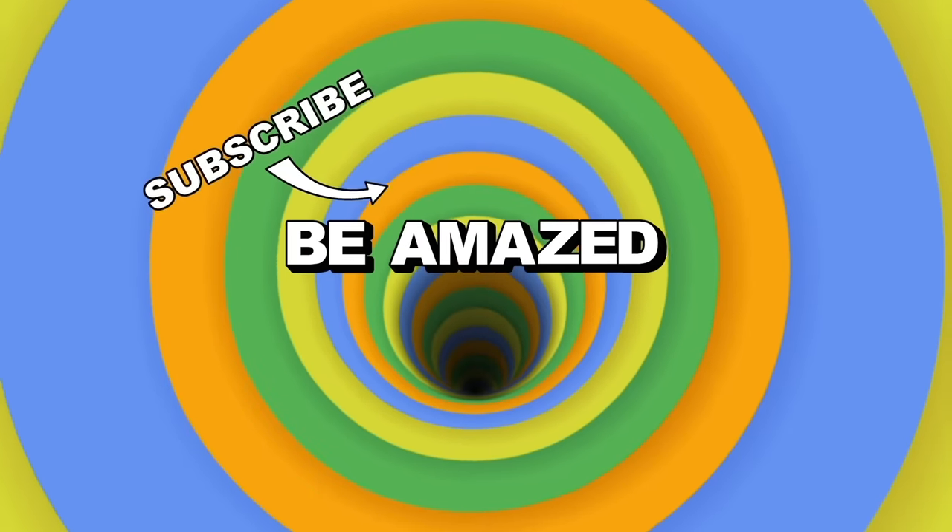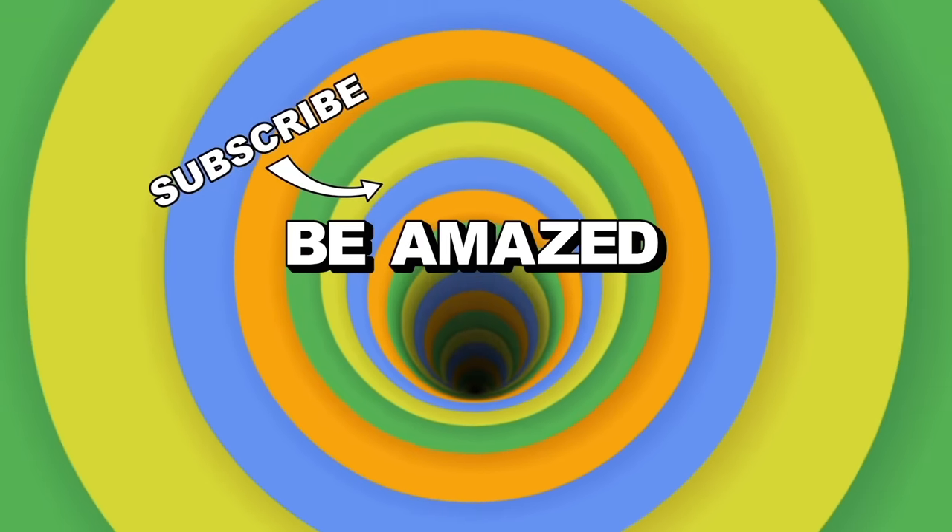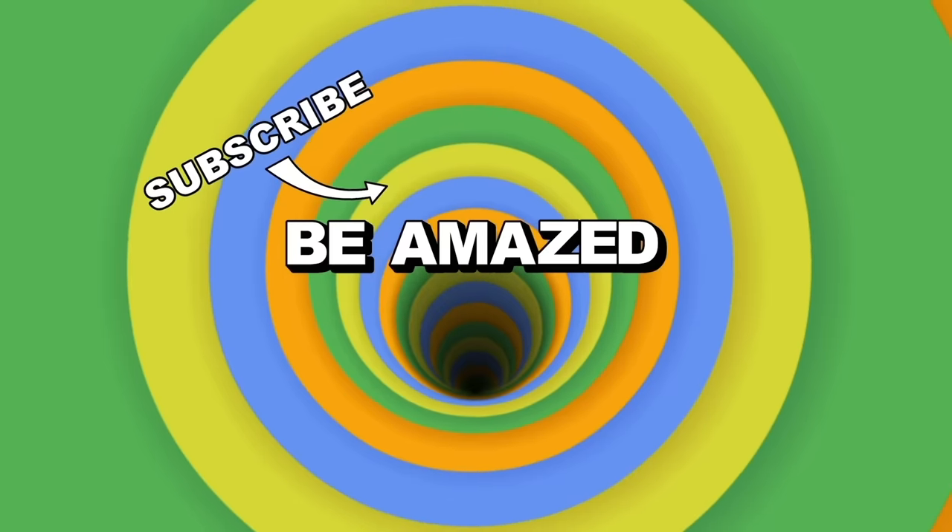Well, with that, it's time to wrap up our code-breaking mission for today. But which secret code shocked you the most? Let me know in the comments below, and thanks for watching!